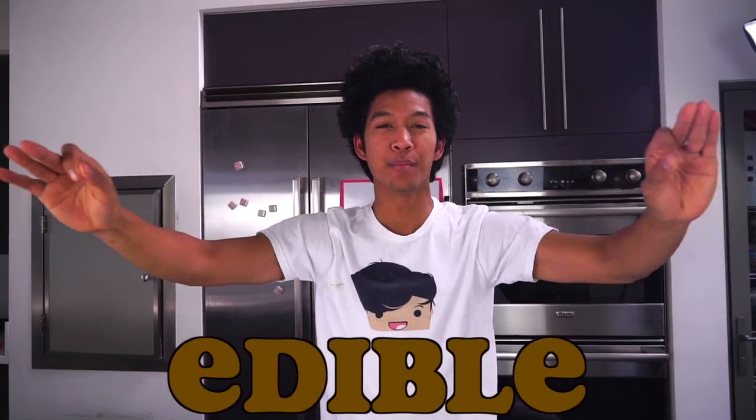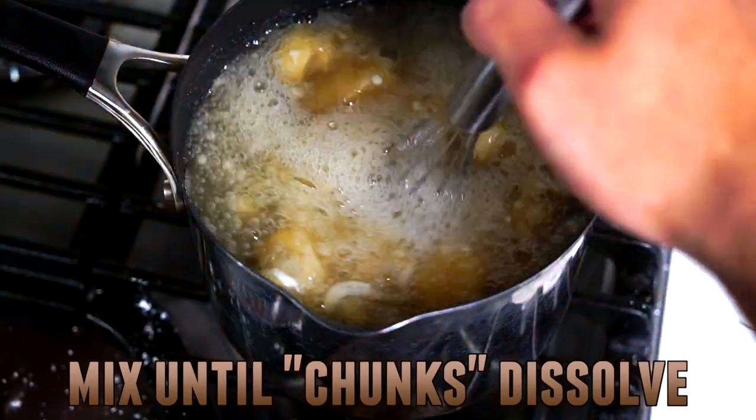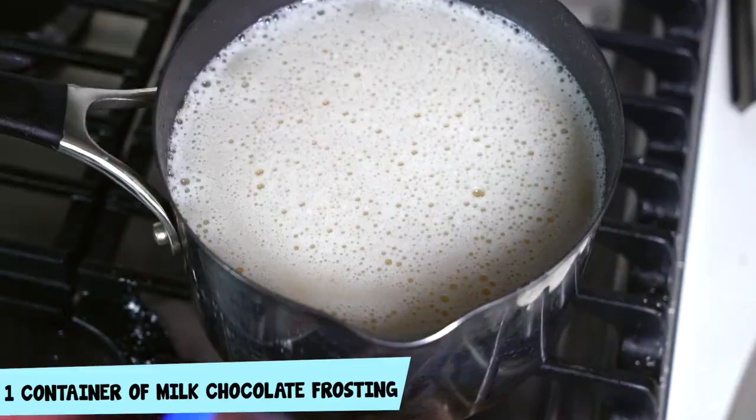What is up my beautiful marmars and welcome back to my kitchen today! We're making an edible poop emoji. First we're going to throw in some jello — wow, oh my gosh — and mix it all together just like this, there we go.